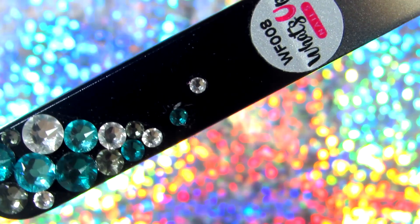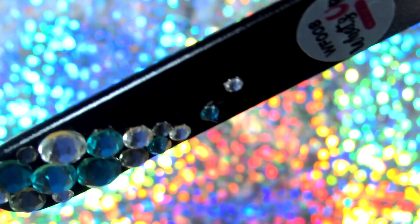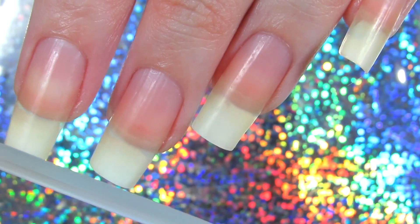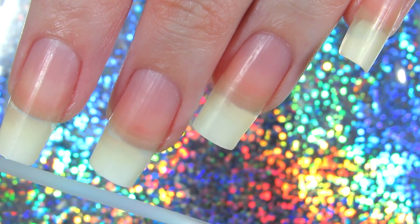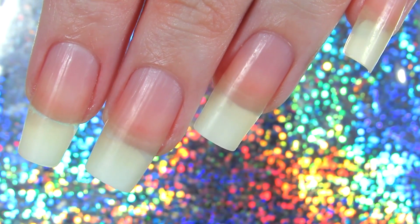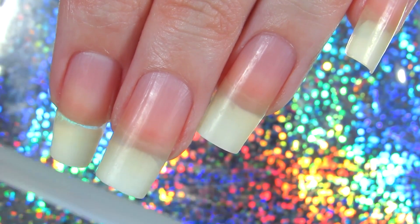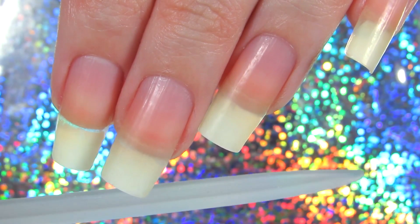The first thing you want to do when you attempt to have pretty nails is to take care of them, and also file your nails. Here I'm using the glass nail file, and glass nail files are much more gentle on your nails instead of your regular nail files. They also prevent your nails from chipping, so always file your nails in one direction — no matter what nail file you use.